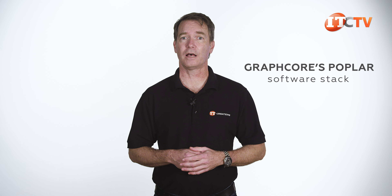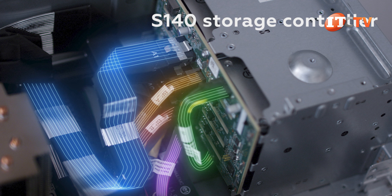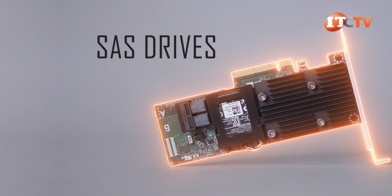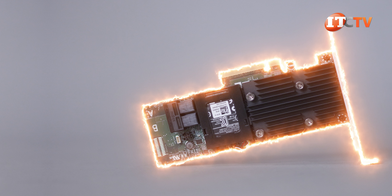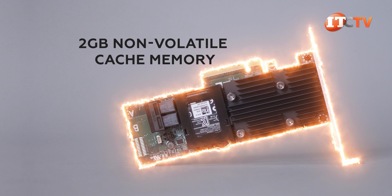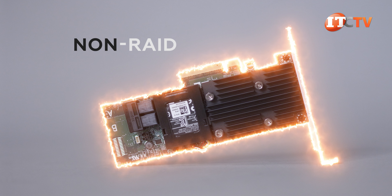There's also Graphcore's Poplar software stack for both training and inference if you will be using Graphcore's IPU. Along with the integrated S140 storage controller, the DSS 8440 also supports the PERC H730P. You will need a PERC H730P if you want to install SAS drives or if you just need more control over your SATA drives. It's a great option for streaming digital media and database applications with RAID and offers 2 GB of non-volatile cache memory. The H730P also supports hybrid storage and the most popular RAID levels, with non-RAID pass-through also available.